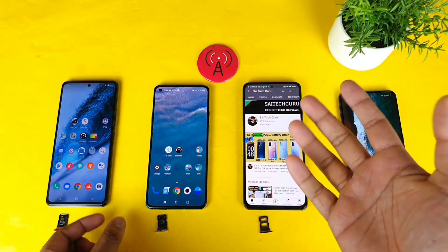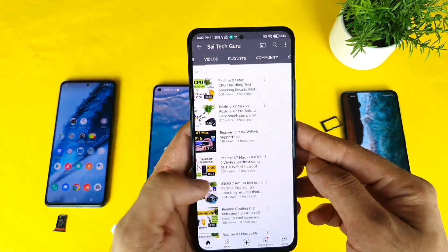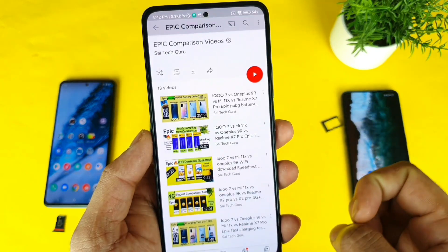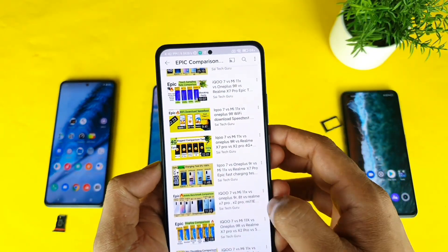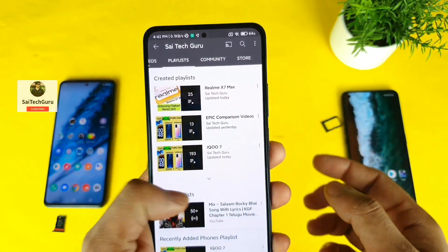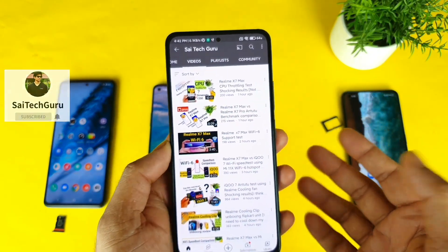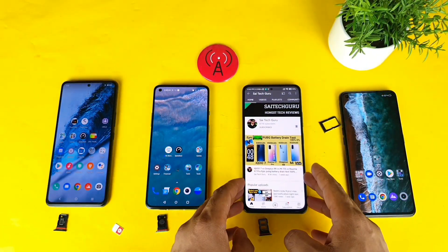I will try to use the same Jio SIM card in all 4 smartphones to find out which phone gets what kind of signals. This test is specifically for the 4G Plus signals — there is another video without 4G Plus. Right now all smartphones and the Jio SIM in this location support 4G Plus aggregation.